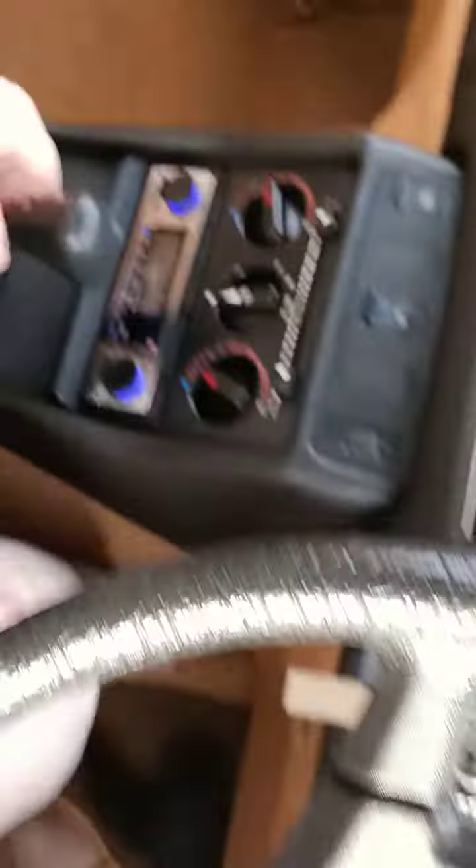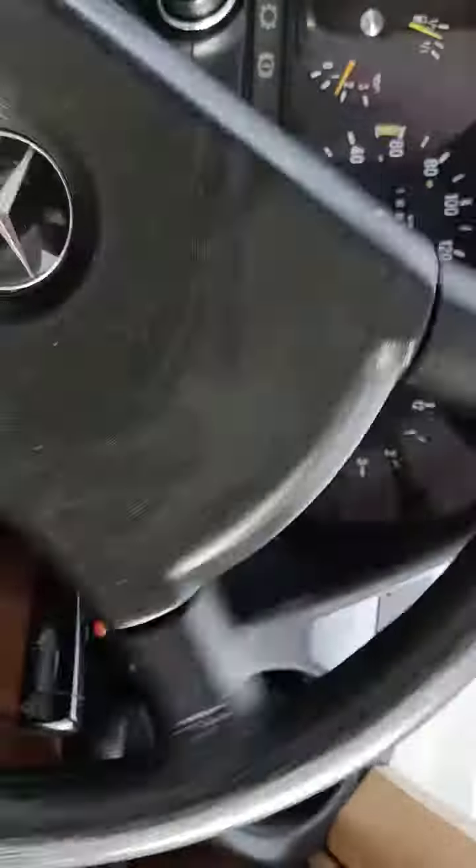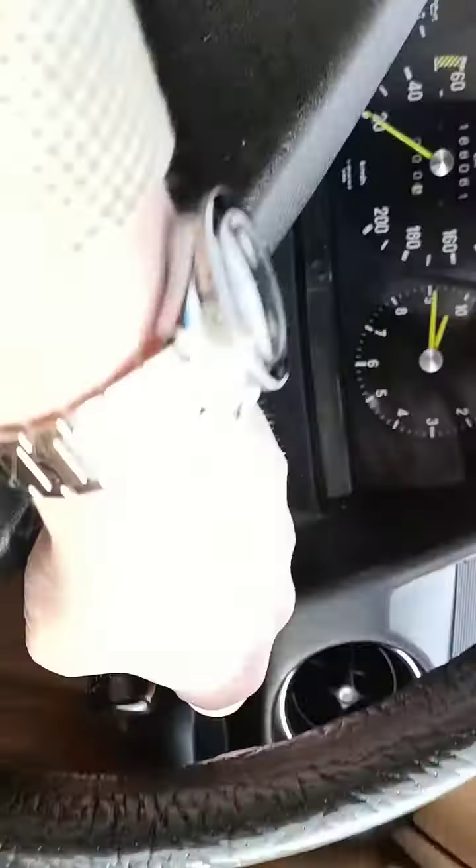I'll just do a quick video of driving the car. Straight into drive — I've already taken the handbrake off. It's incredibly easy to drive. For some reason the indicator is one stick on the right hand side, which is strange because they switched that over later on. This is just lovely, it's really smooth — it's just all really relaxed.